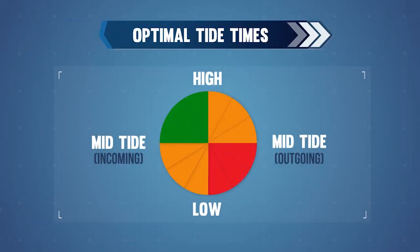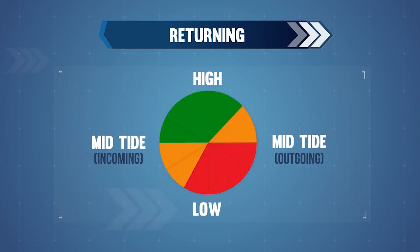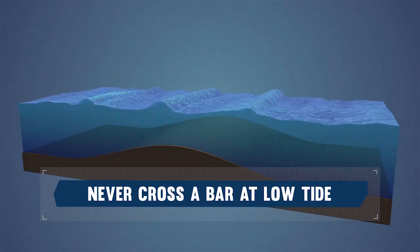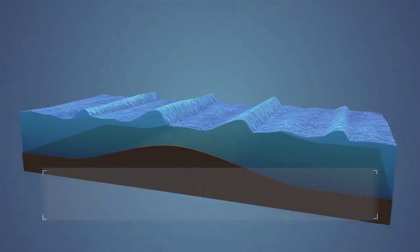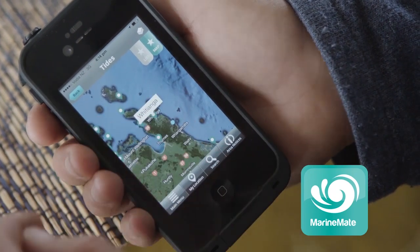When going out, as a general rule, the best time to go is any time within 3 hours before high tide — all other times should be avoided. When planning your return across the bar, as a general rule, up to 3 hours before high tide and 1.5 hours after high tide are optimum — all other times should be avoided. Never cross a bar at low tide. MarineMate is a really good smartphone app for up-to-date tide information.